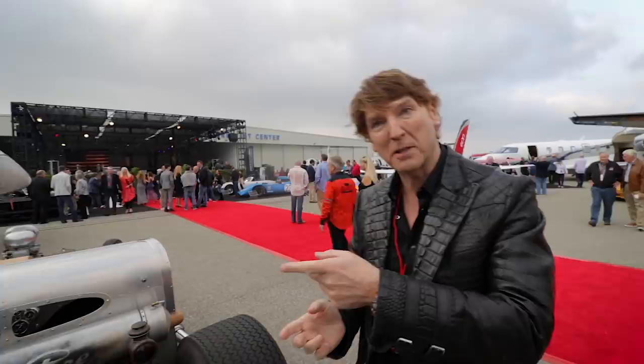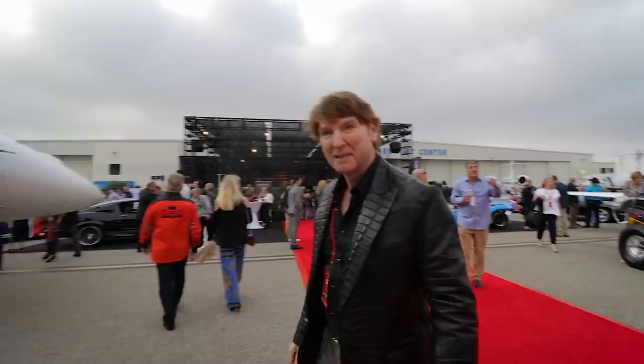This is the plane that I'm having built. It's a Legacy 500 Embraer, and the gentleman that sold it to me is probably inside. We should go say hello to him. It's gorgeous — it's a nice aeroplane.